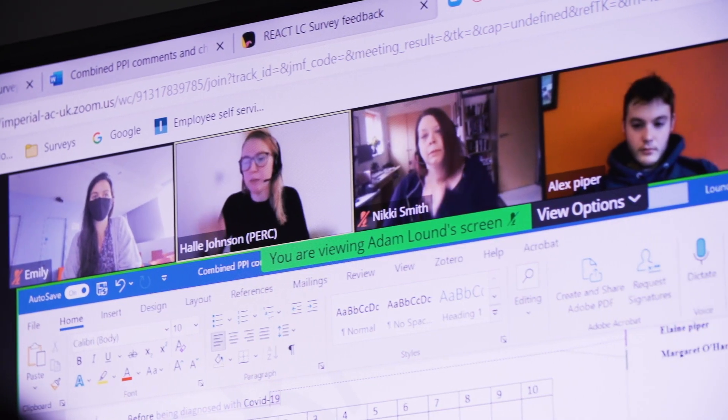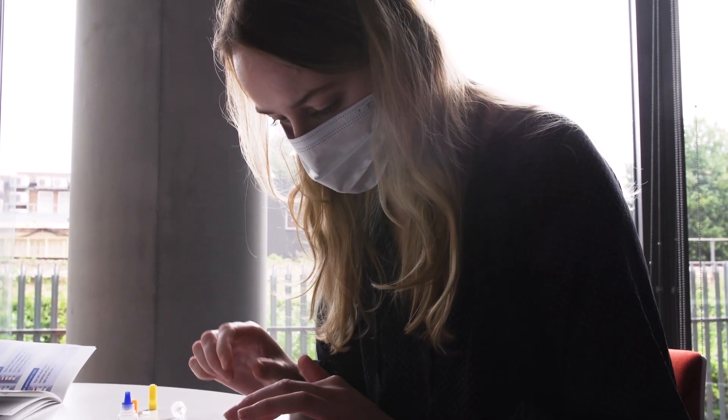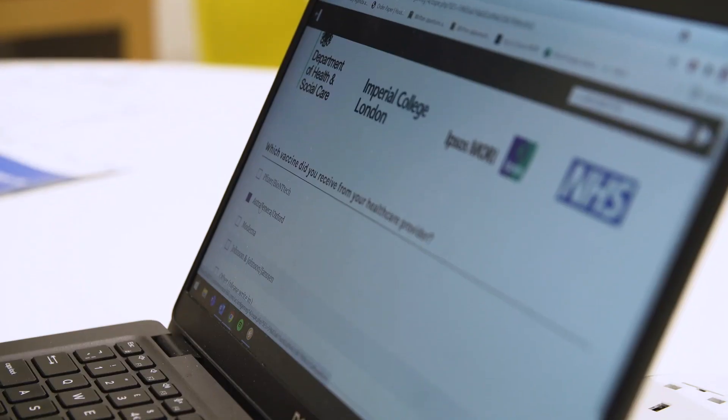The public advisory panel have given us feedback every step of the way on our plans, on the way we communicate with people, and on the letters of invitation we write, and that has been so valuable. People tell us whether or not they see a line, and we also get a photograph. We can then analyse the data by questionnaire responses that we get from the individuals.